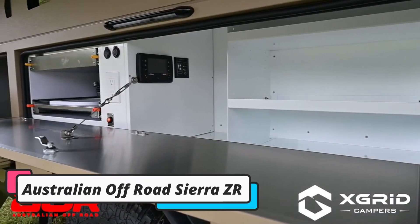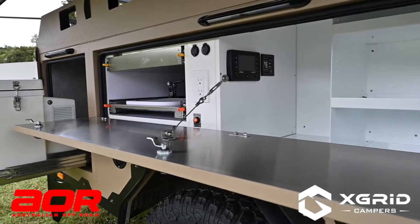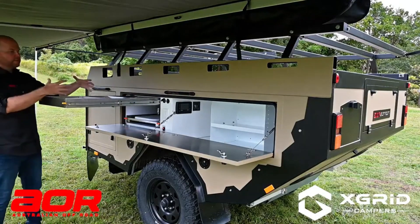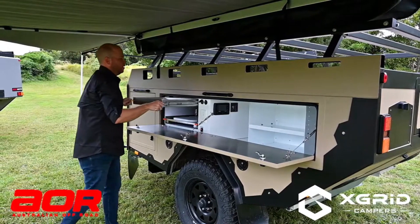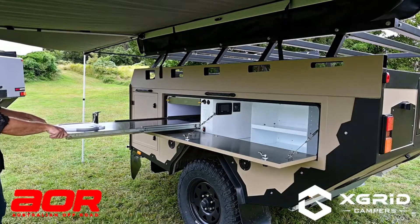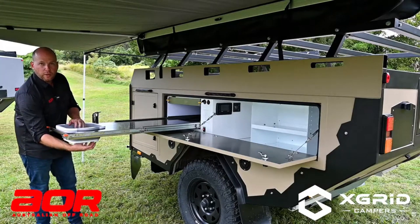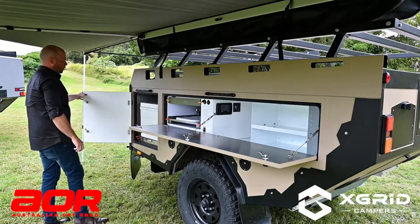In at number 9 is the Australian Off-Road Sierra ZR. This is a tiny camper that is perfect for off-road adventures. It is designed to be tough and durable, and it can handle even the roughest terrain. The camper is made from high-quality materials and is built to last. It is small enough to fit into tight spaces, but still big enough to provide all the comforts of home. The camper has a comfortable bed, a kitchenette, and plenty of storage space. The Sierra ZR is also equipped with some innovative features that make it stand out from other tiny campers.